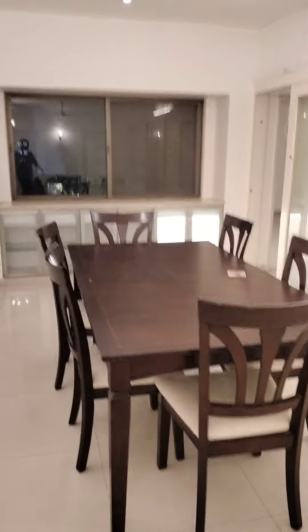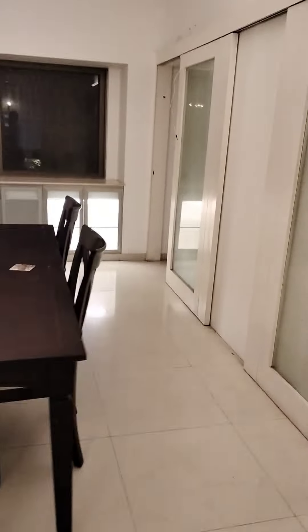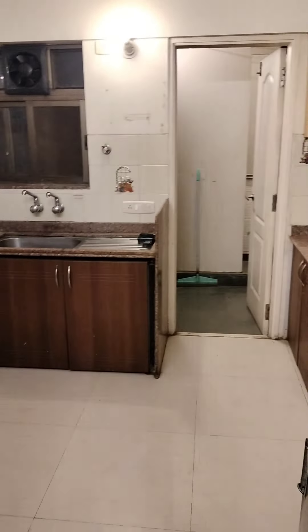So this is the living area, and now we are going towards the dining area. You can see there is a spacious flat, and now we are going towards the kitchen.